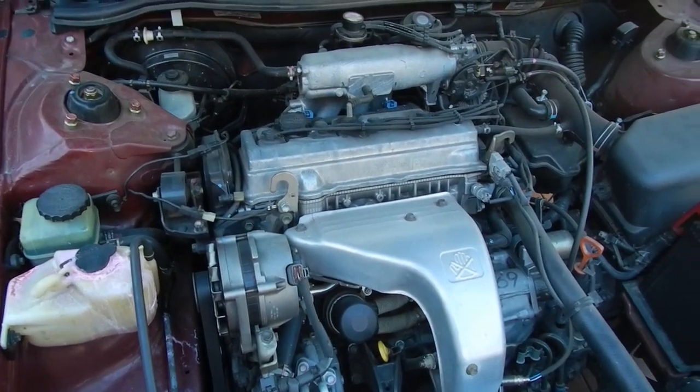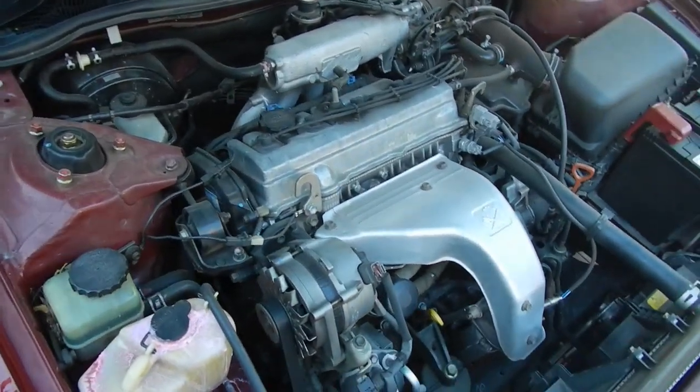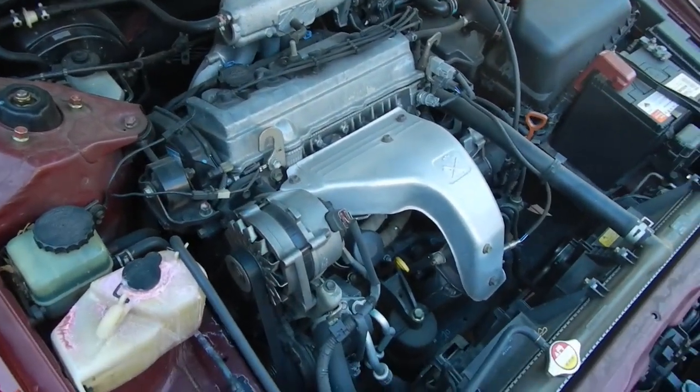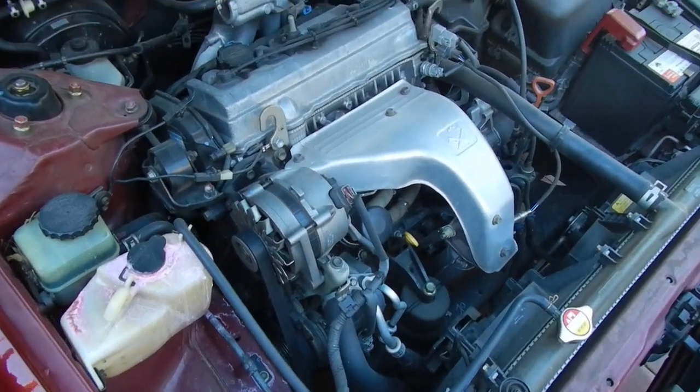I would have liked to give it a bit more. The rest of the car is alright — I gave it an inspection about a month ago. Brakes and everything are fine. So today will be a simple oil and filter change once it cools down.